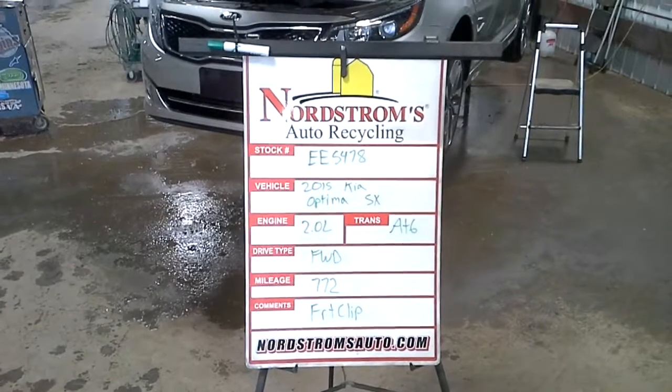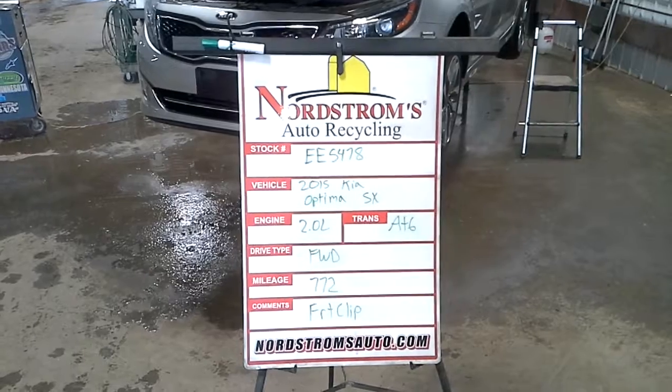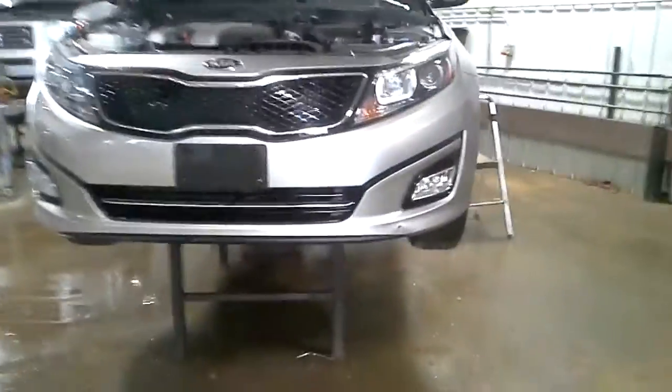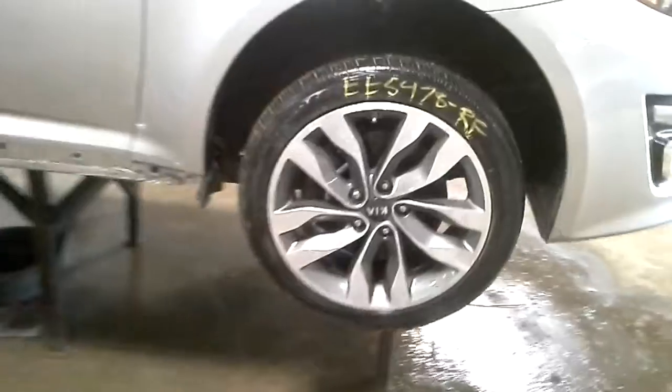Stock number EE 5478, 2015 Kia Optima SX, 2.0 liter turbo gas engine, automatic six-speed, front wheel drive, with only 772 miles. This one will have a front clip on it, a little gouge on the lower bumper. You can see on the hood there's a ding on the front edge — kind of hard to see. These are on a drive set of tires.